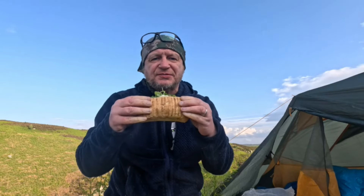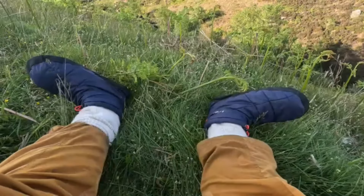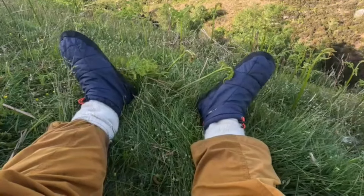The sandwich is absolutely champion! Dry socks and tent boots — I'm going to be cozy tonight.